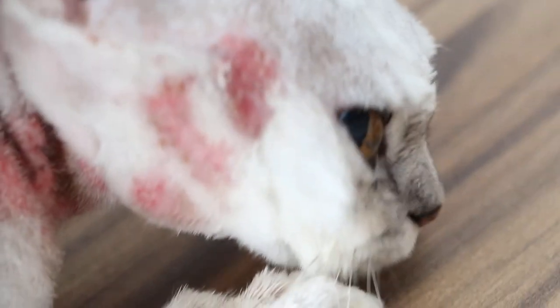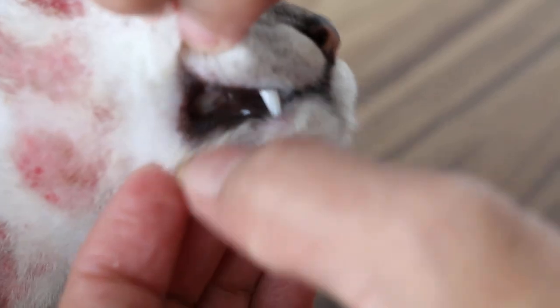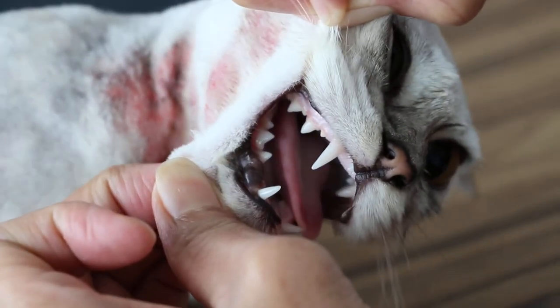Now open the mouth to see the teeth — go to the side, open. See the teeth, and let's see how old the cat is. Should be 1 year old according to the owner. It's a 1 year old cat, a young cat.